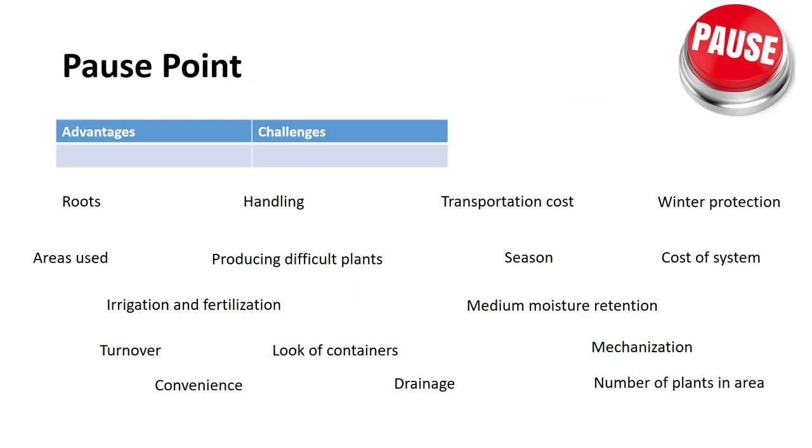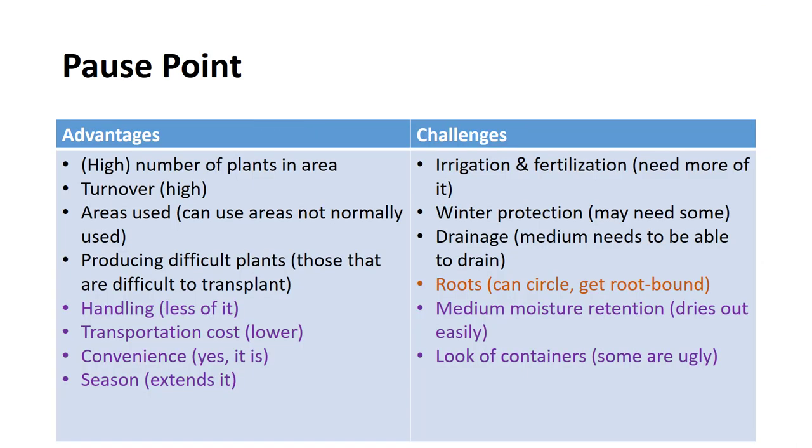The marketing challenges include the medium has a tendency to dry out faster, requiring greater attention to watering. Plants in unsightly containers are unattractive to customers. Container-bound or circling roots, if present, limit growth and life expectancy of plants in landscaped areas. In review, pause the video and see if you can sort the advantages and challenges. The text in black relates to production, purple to marketing, and orange to both.